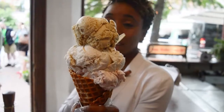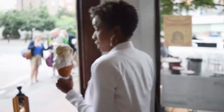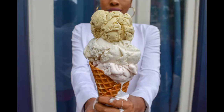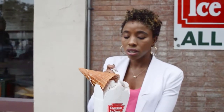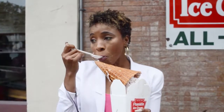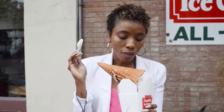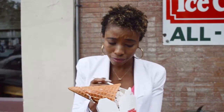Look how massive that looks. I'm going to have a taste test. I'm going to start off with the strawberry flavor, which is made from roasted strawberries from scratch. Like I said, it's my favorite spot, so nothing here is going to not taste great, you know?